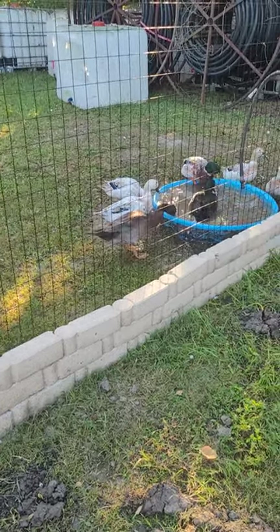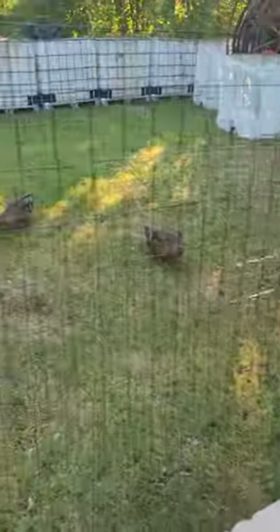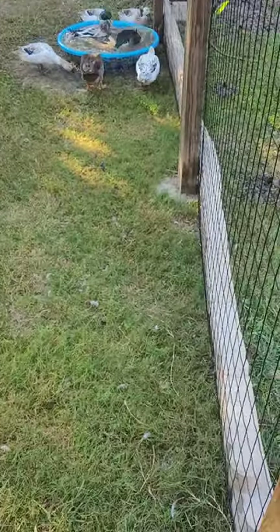We've already changed out their water this morning and they're all getting into it. I did a coop update and you got to see the expansion and how much we added, but I kind of want to just show you how much these babies are changing now.